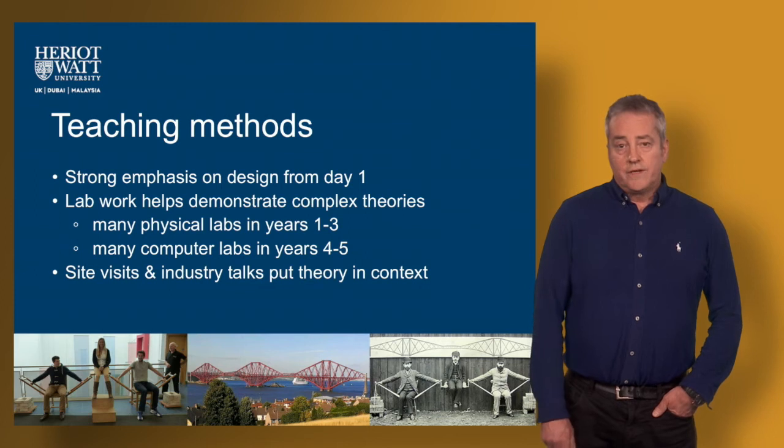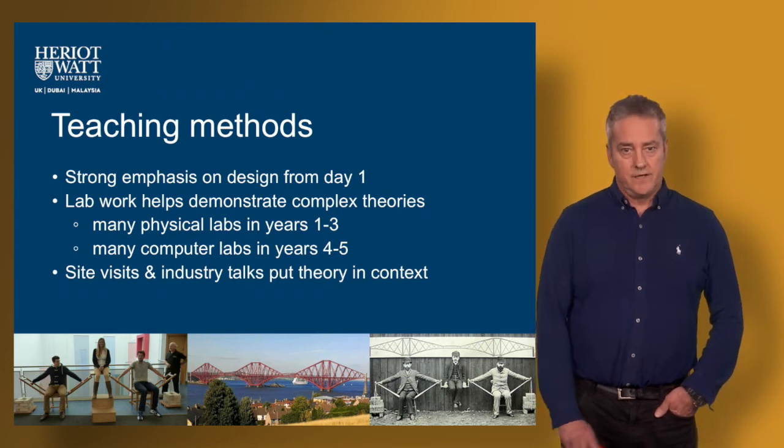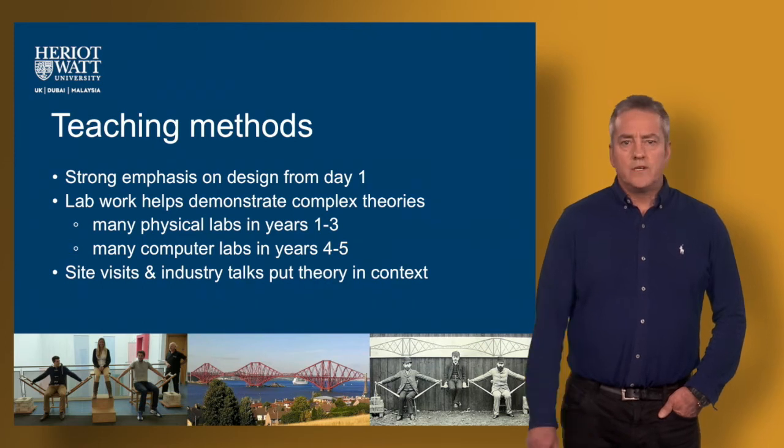You'll be involved in learning how to design structures and also how we construct structures, but not just structures of course — everything that's covered in the topic of Civil Engineering. So that's roads, bridges, railways, structures, dams, whatever it may be.